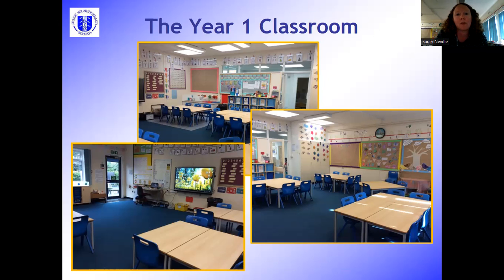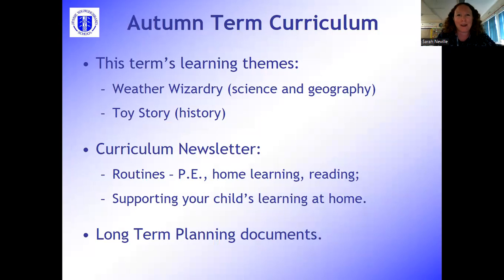This term we have an overarching learning theme each half term. The first one is Weather Wizardry, where we learn all about the seasons and weather around the world — a science and geography driven theme, and with the weather quite changeable at the moment there's lots to learn about. After half term we go into a history-driven theme called Toy Story, where we learn about toys in the past and toys now and think about how they're the same and how they're different.